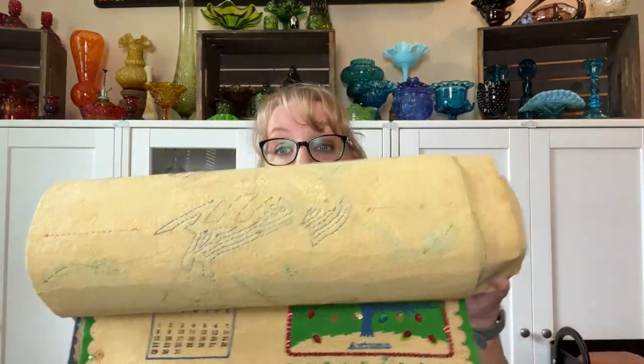Then we have some great vintage calendars. The person whose booth it was wasn't there, so they called them — the calendars weren't priced. I offered to take all of them and got them for $8 each instead of $10 each, so I got a little discount.